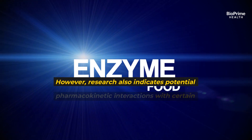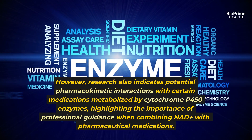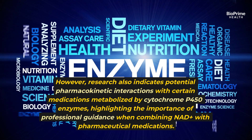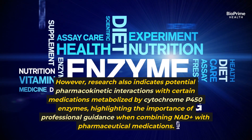However, research also indicates potential pharmacokinetic interactions with certain medications metabolized by cytochrome P450 enzymes, highlighting the importance of professional guidance when combining NAD+ with pharmaceutical medications.